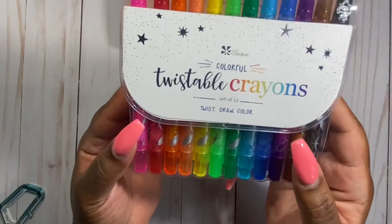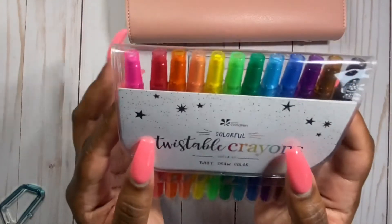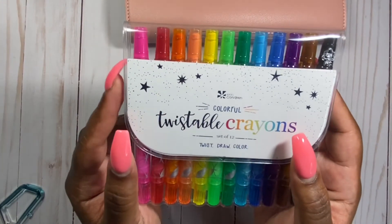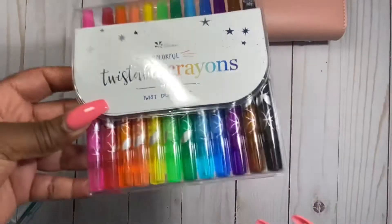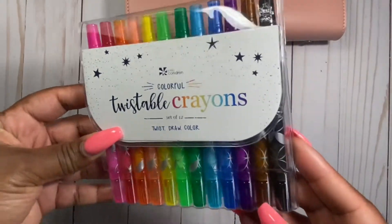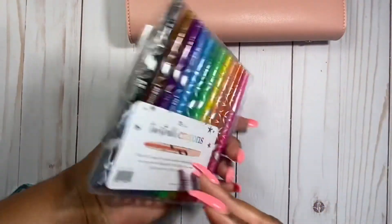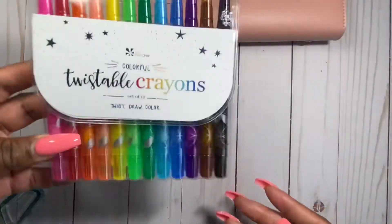So I ordered the 24-pack of fine tip markers, but what I got instead were twistable crayons. So I'll have to wait for my markers, but this will be something fun I can give my niece.